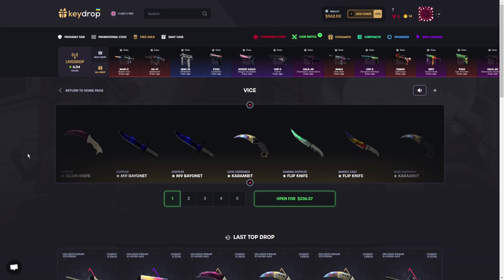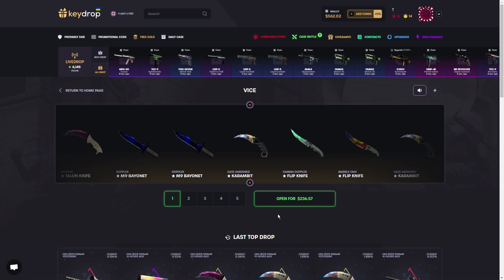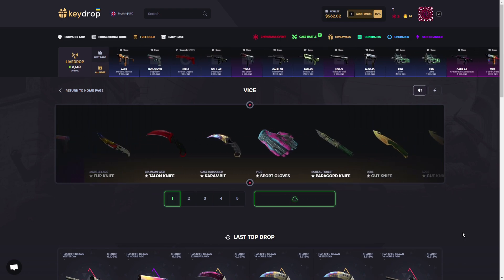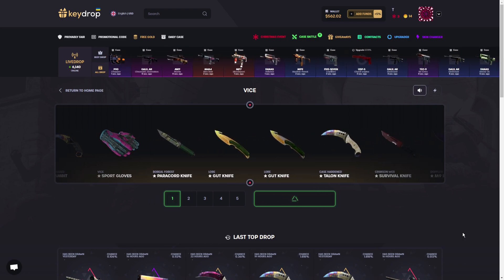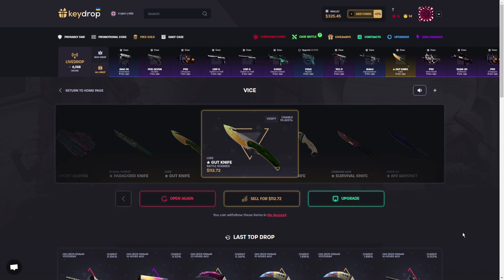The Wise case is $236. I'm hyped but also a bit nervous. Maybe keydrop gives me a good knife today — let's go! Oh my god... it's a Gut Knife in Battle-Scarred. That's $112 — I just lost like $120 right there. It's ugly, it's just Battle-Scarred.